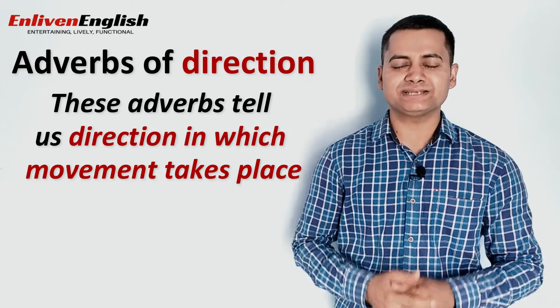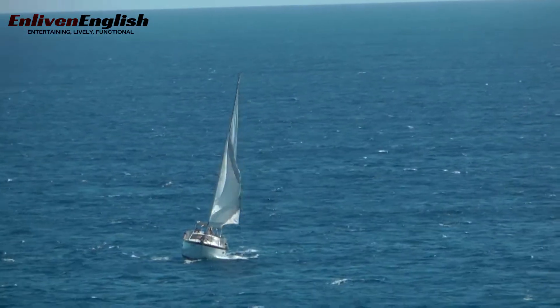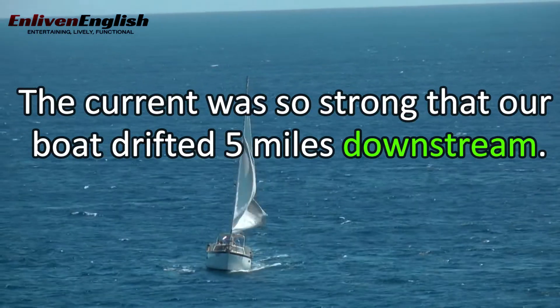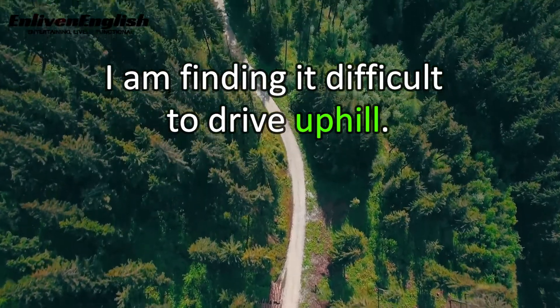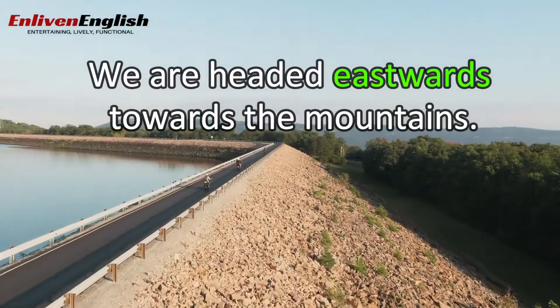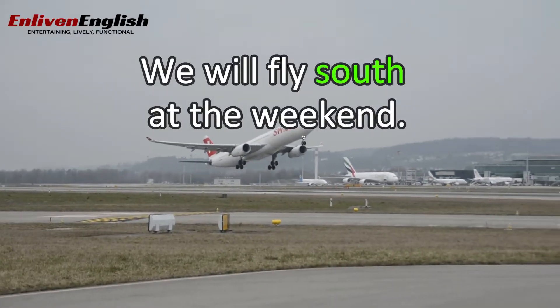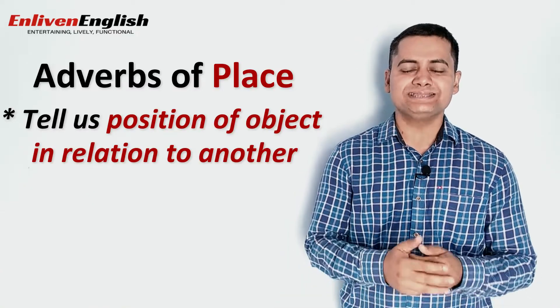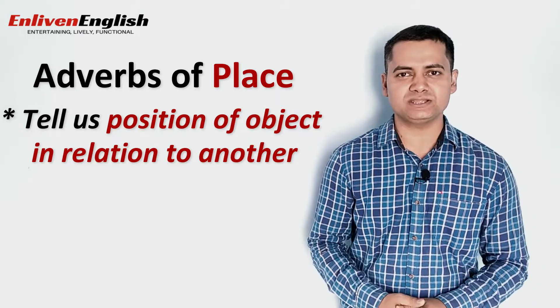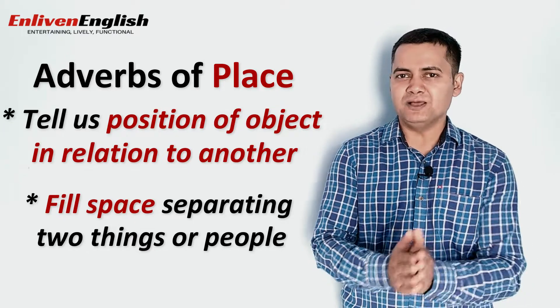Adverbs of place also tell us the direction in which a movement takes place. For example: 'The current was so strong that our boat drifted five miles downstream.' 'I am finding it difficult to drive uphill.' 'We are headed eastwards towards the mountains.' 'We will fly south at the weekend.' 'Be careful while driving backwards.' Last but not the least, adverbs of place tell us the position of an object in relation to another — these adverbs fill the space separating the two objects, people, places, etc.